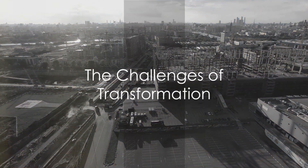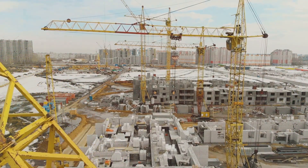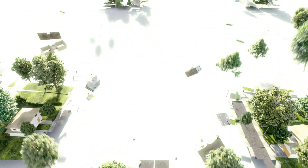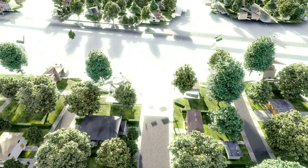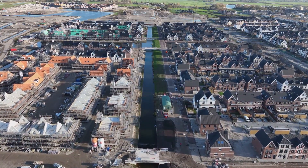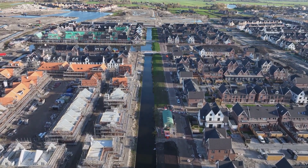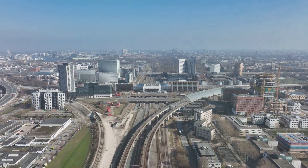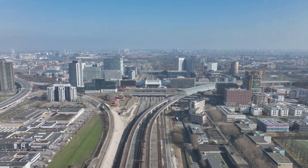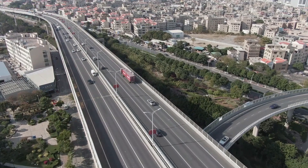Yet, this metamorphosis is no easy feat. The construction teams grapple with underground obstacles, navigating the remnants of old city walls and working in close proximity to a bustling residential area. Balancing the need for progress with public support becomes an intricate dance, requiring not just engineering acumen but also effective communication and community engagement. The financial commitment is estimated at around 7 billion euros, with the Flemish government shouldering the bulk of the funding and an additional half a billion euros from the European Investment Bank. Tolls emerge as the repayment strategy.